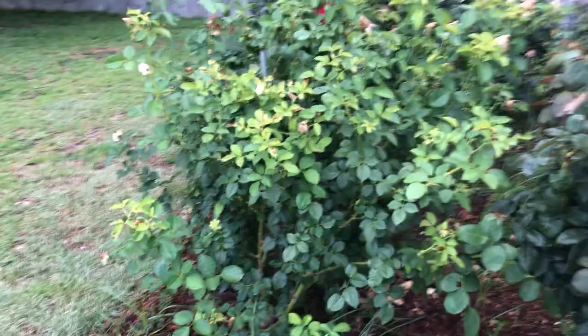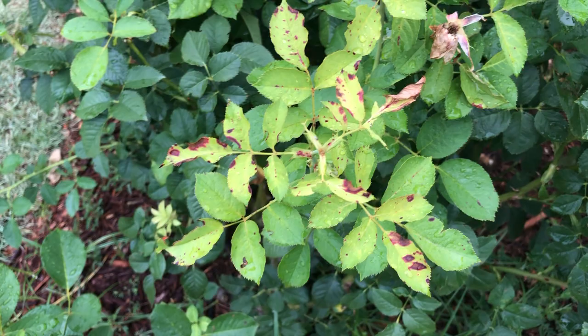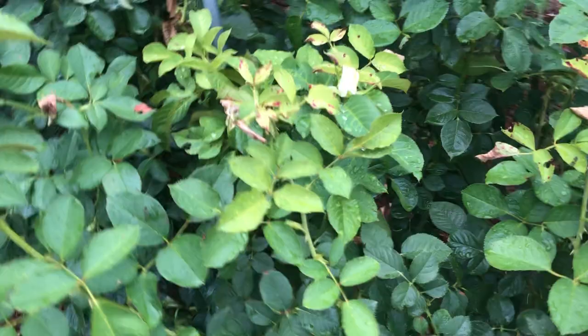You can really see it here — all the new growth is kind of a bright, bright green. Can't rule out disease; you can certainly see some purpleness on these leaves. And this is not what you would have with Rose Rosette. This looks more like an anthracnose type of disease — not black spot, not powdery mildew. So I'll keep an eye on it. I think this might be herbicide damage.